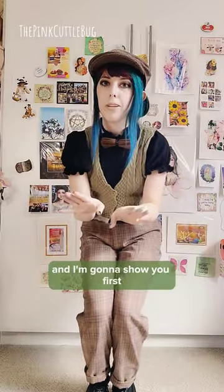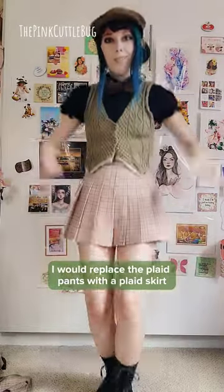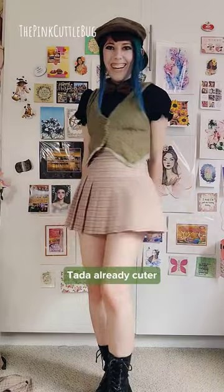If I wanted to turn this more feminine, here's what I would do, and I'm gonna show you. First, I would replace the plaid pants with a plaid skirt. Ta-da! Already cuter!